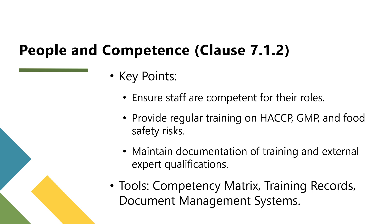Training programs should be regularly conducted and tailored to roles, such as hazard analysis and critical control point principles, good manufacturing practices, and hazard analysis techniques. Documentation is also essential — maintain records of training, contracts, and agreements for external experts to prove their qualifications.